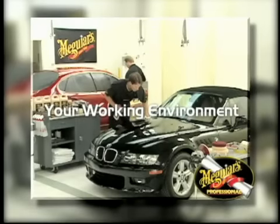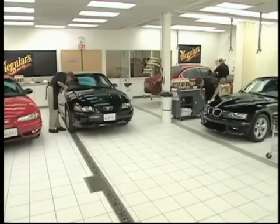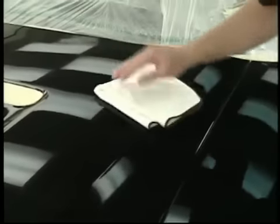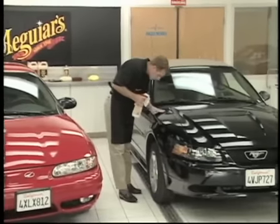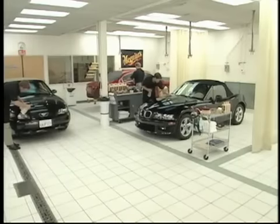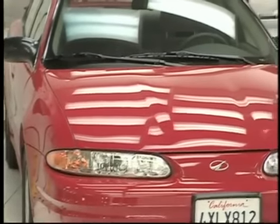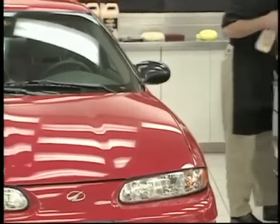Now that you're ready to work on the vehicle, it's important to consider your work environment. A clean shop helps you work efficiently and ensures quality results throughout the process. Successful people know that a clean image presents a professional image — you never get a second chance to make a good first impression. Quality lighting is also very important: if you can't see it, you can't work on it.